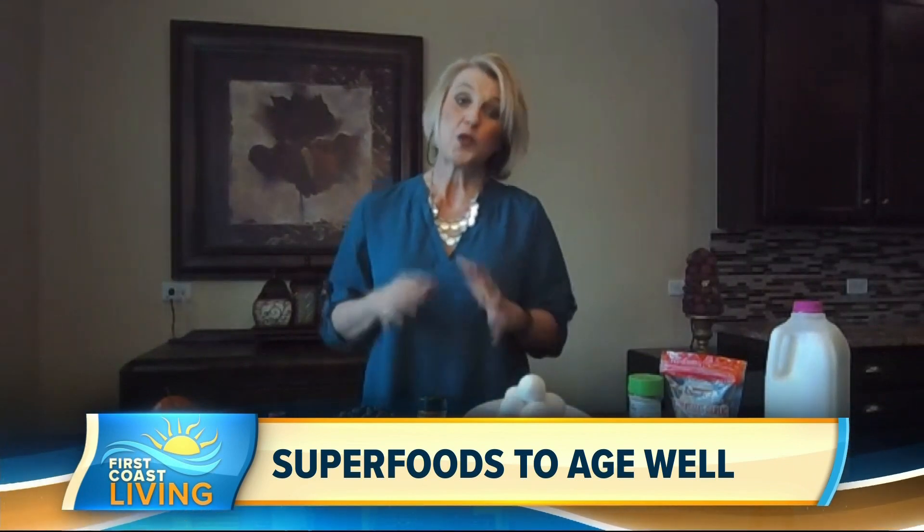If you're eating foods like donuts and pastries, bacon, hot dogs, and fatty meats, that can actually be making you look and feel older. So we want to stay away from those types of foods.